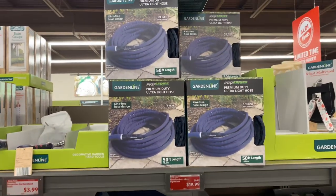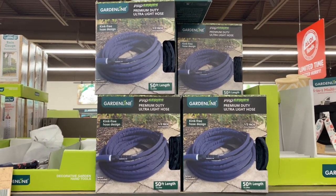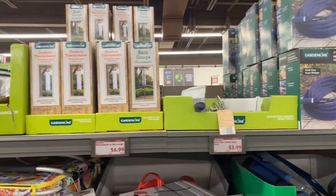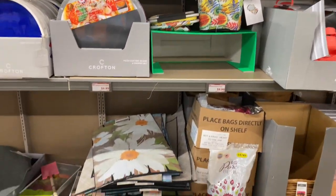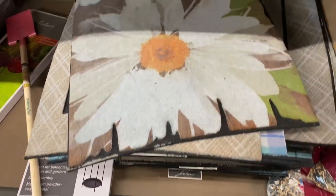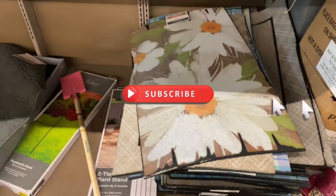This premium duty ultralight hose is $19.99 — another good find. Now these 18 by 30 outdoor accent mats, they are $7.99. They have this pattern, this one, and this one, here at Aldi.